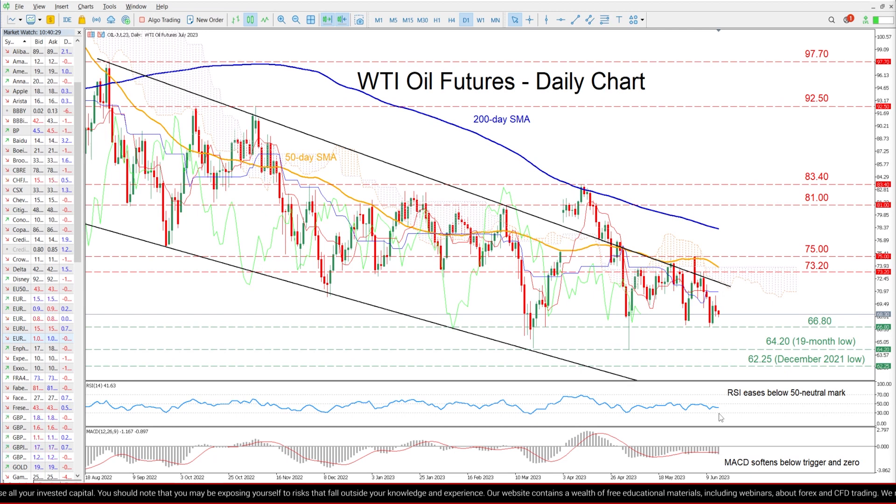The momentum indicators currently suggest that the bearish forces are strengthening. Specifically, the RSI has flatlined below its 50 neutral mark, while the MACD is softening below both zero and its red signal line.